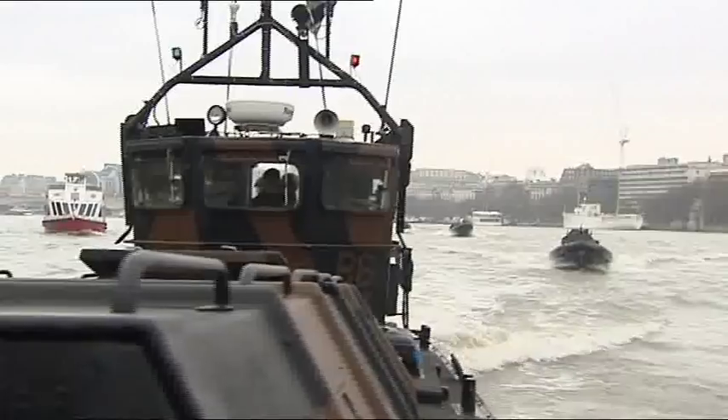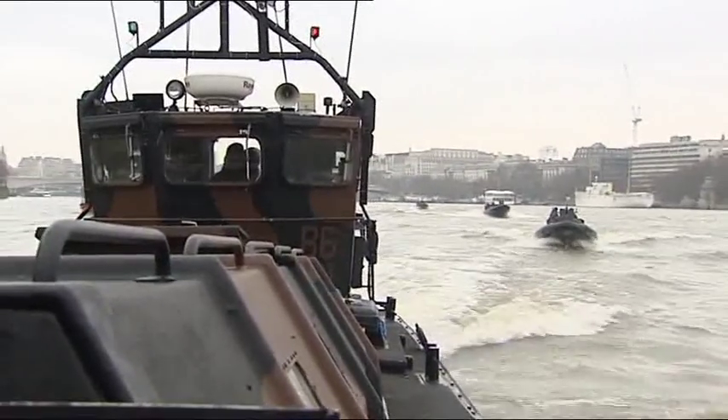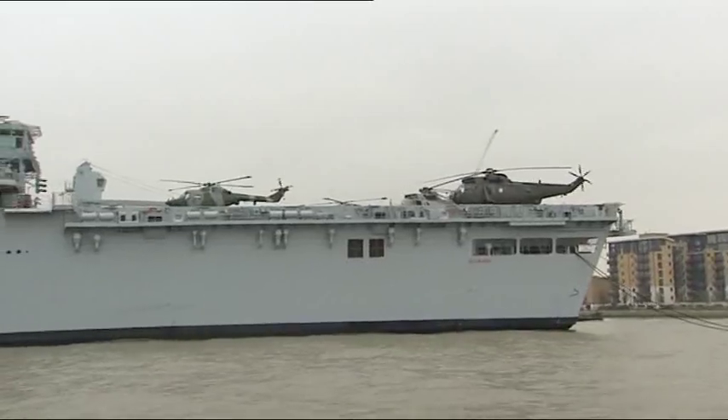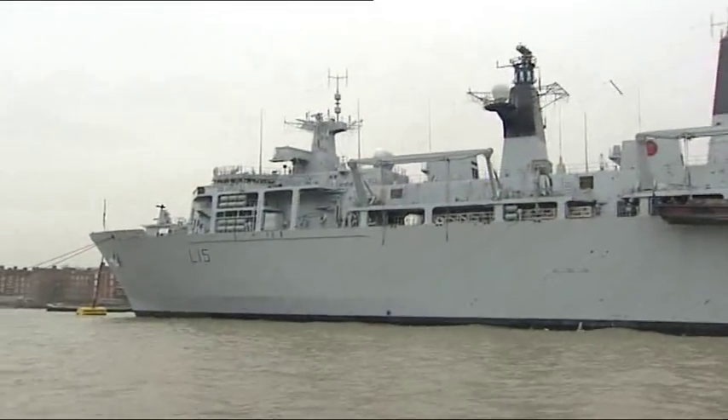They're designed for amphibious assaults on hostile territories, but today these Royal Marines landing craft were travelling from the heart of London along the Thames to Greenwich, where HMS Bulwark is moored. She's hosting VIPs and invited locals during her trip.